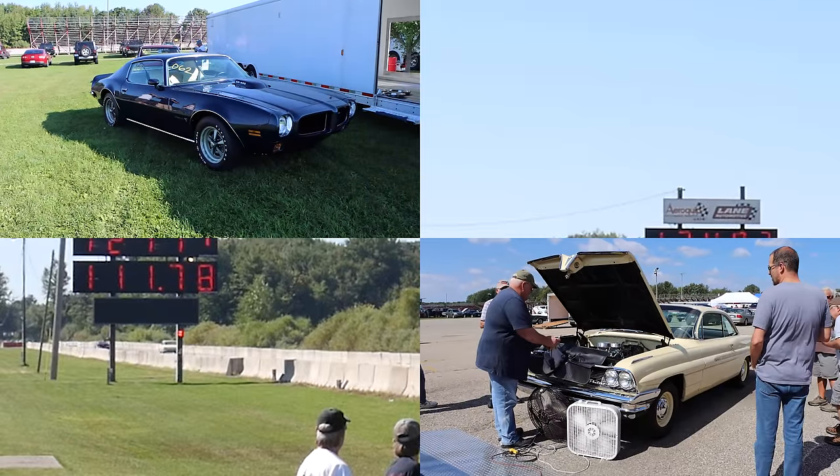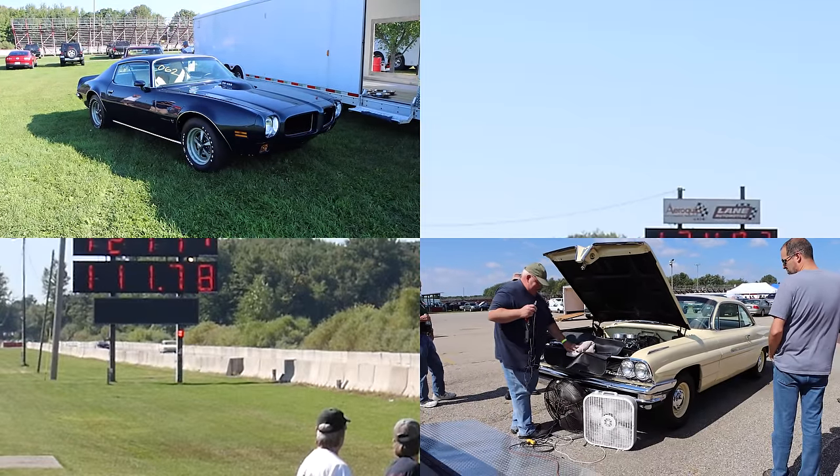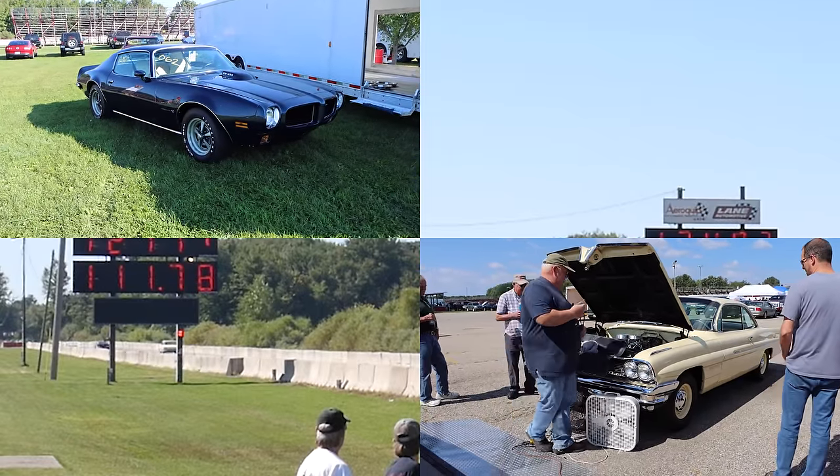A huge thanks to both of the owners for bringing out these cars. It was absolutely awesome seeing them on the drag strip. I'll catch you guys at the next one.